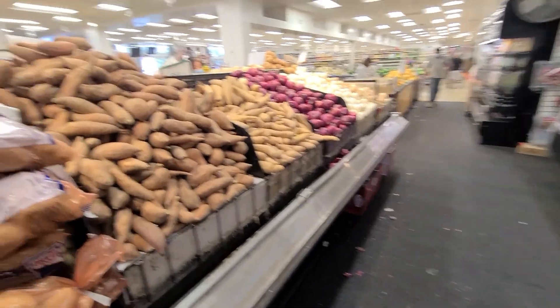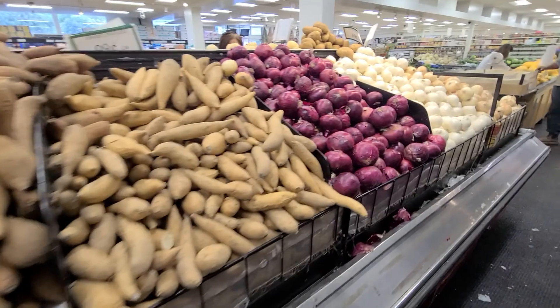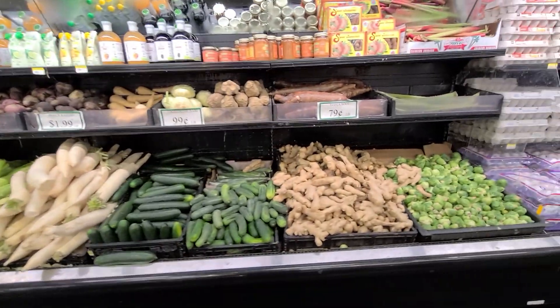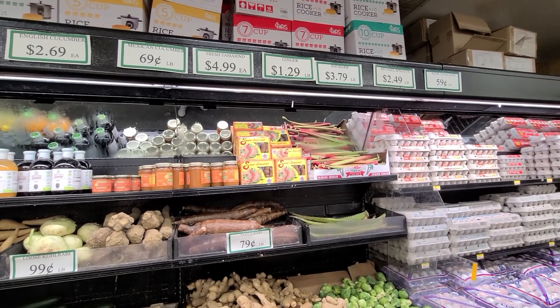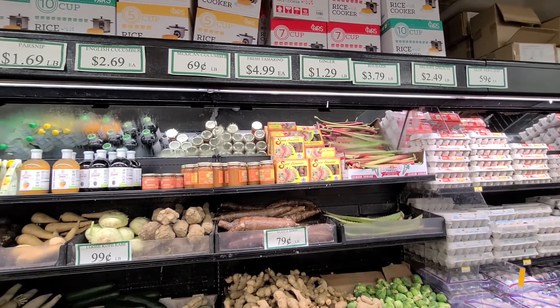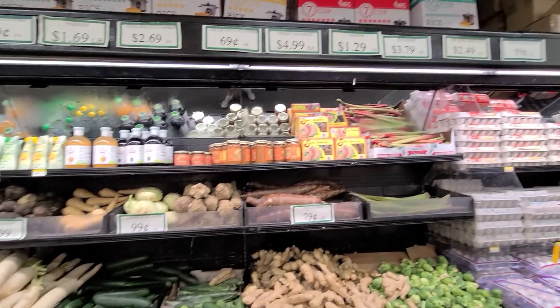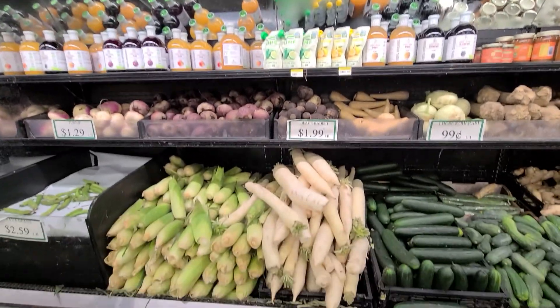They've got yams for $0.79 — yams are better than sweet potatoes, they're more healthy with more minerals and nutrients. Ginger is $1.29 a pound. Mexican cucumber is $0.69 a pound, they also have English cucumber and Brussels sprouts, and daikon radish is $1.29 a pound.